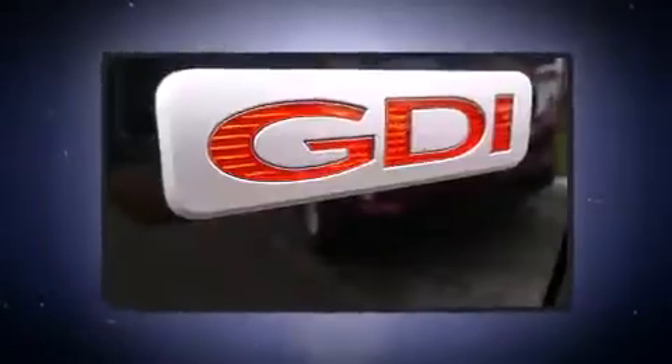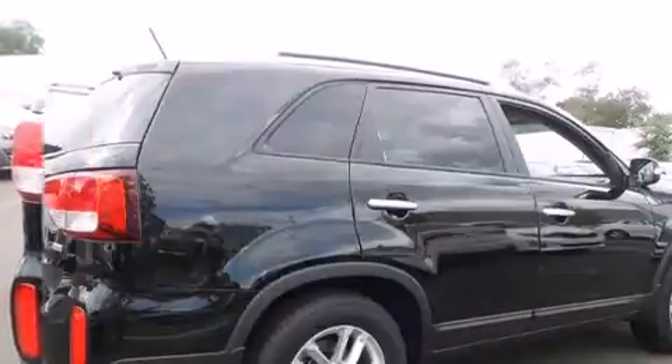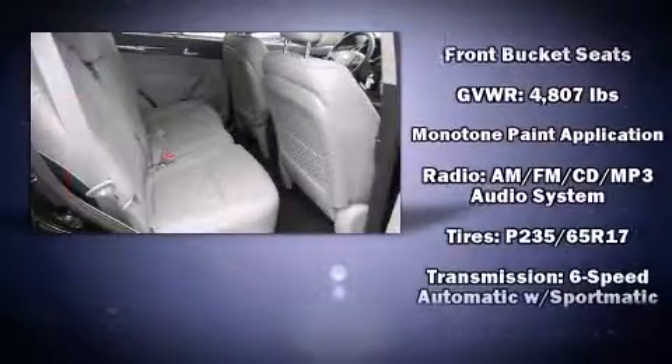Kia ensures the safety and security of its passengers with equipment such as head curtain airbags, front side impact airbags, traction control, brake assist, anti-whiplash front head restraints, a panic alarm, and four-wheel disc brakes with ABS.